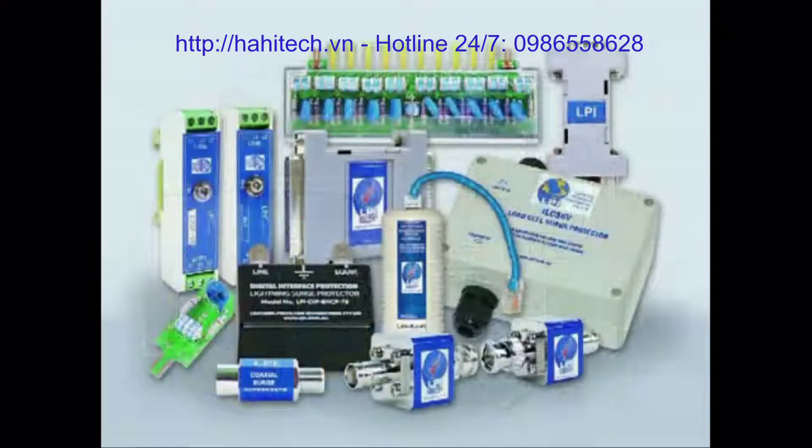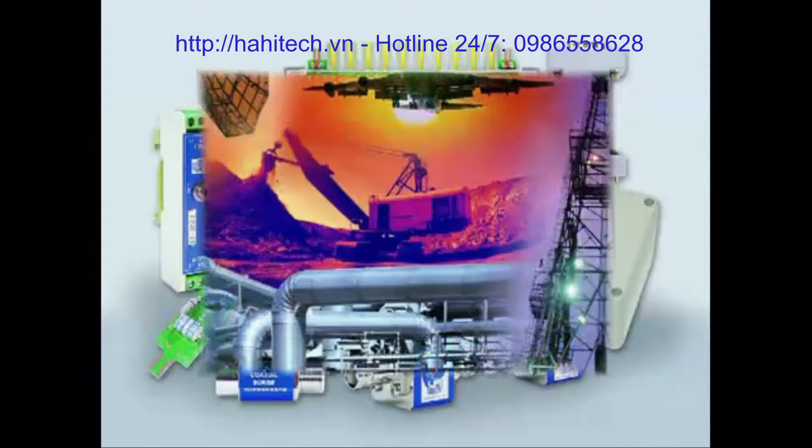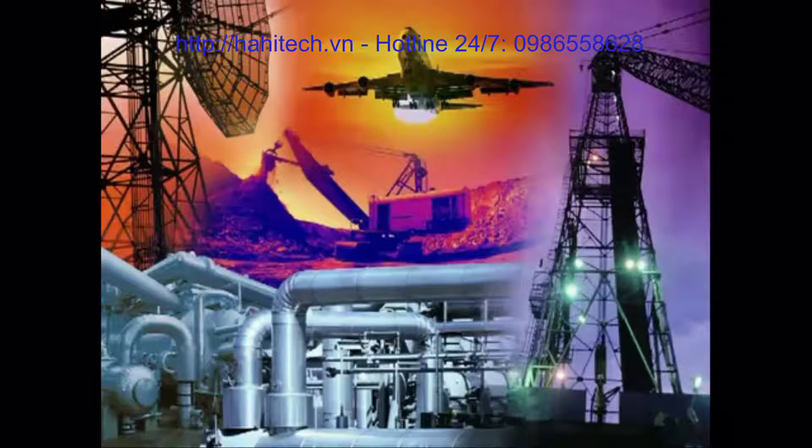LPI offers a range of products for the protection of signal, data and communication lines. Whatever your industry, LPI has the solution to protect your investment.